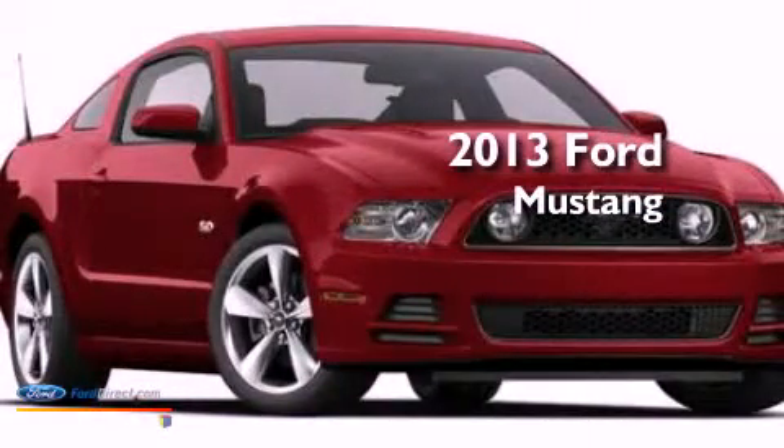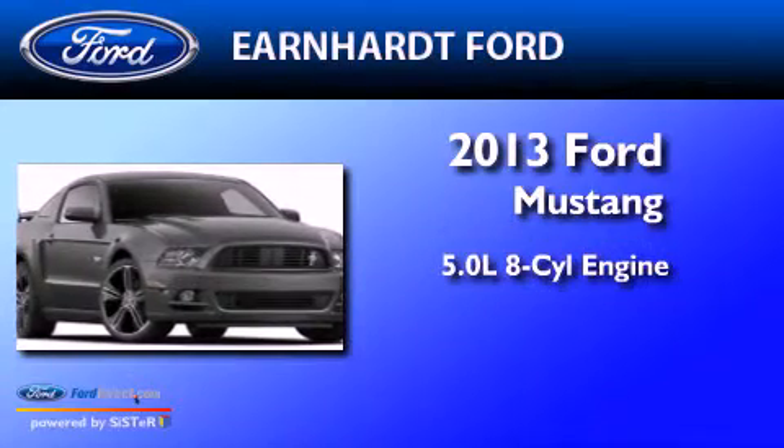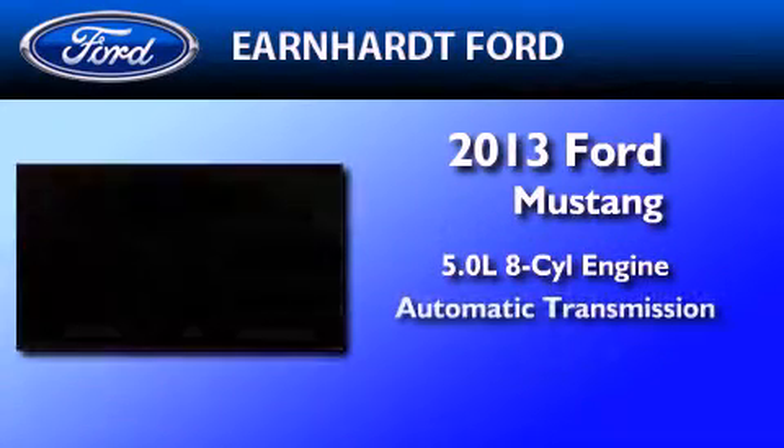This is a brand-new 2013 Ford Mustang. It features a 5.0-liter 8-cylinder engine and an automatic transmission.